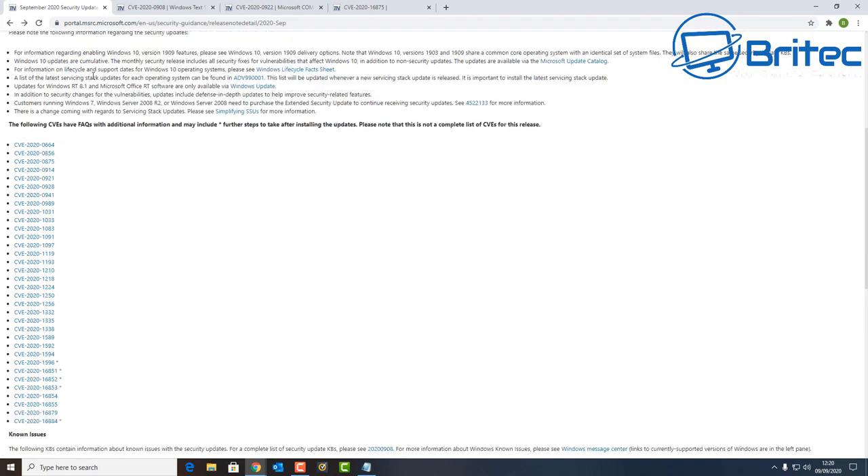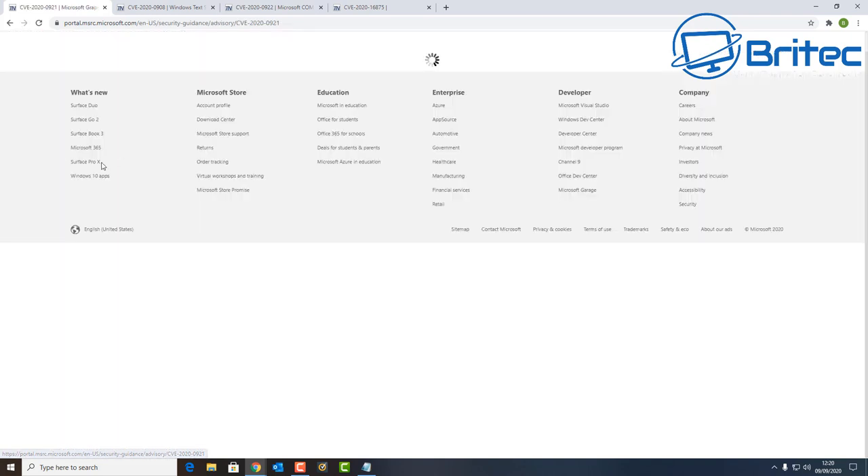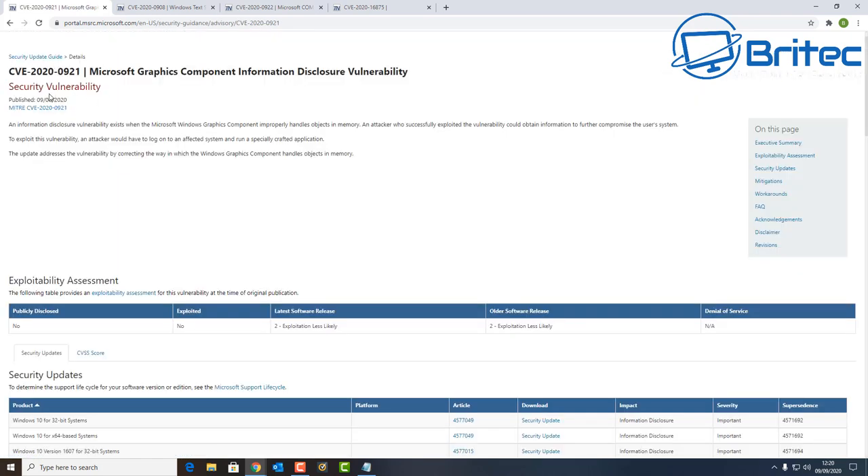You can see the CVEs listed here. You can click on these and it will give you a breakdown of the security vulnerability that they've patched. For example, to exploit this vulnerability an attacker would have to log on to an affected system and run specially crafted applications — essentially a piece of malware. This happens to all operating systems; when Linux users say it doesn't happen on Linux, it does — they've got holes in their system too that have to be patched all the time.